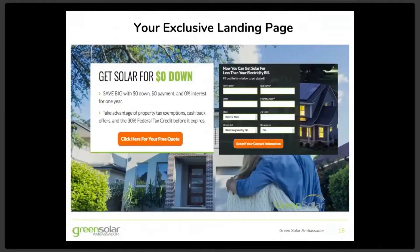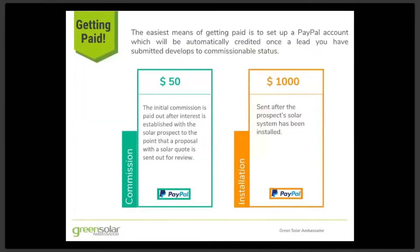The leads you submit via the submission form on your exclusive landing page are uploaded into Green Solar System for our solar specialists to follow up on immediately. Once that lead develops such that a proposal and quote are sent out to them for review, that lead will be posted back to your online ambassador dashboard and an email notification will be sent to you that you have a commission coming for that lead.